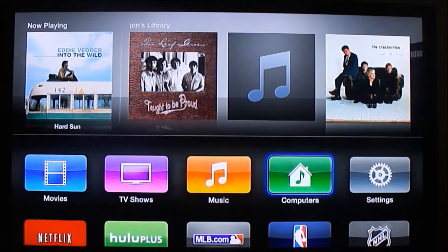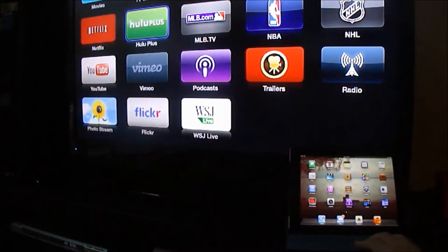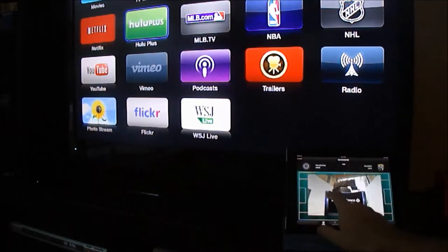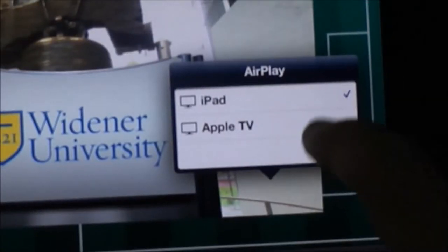A cool feature is AirPlay. I have my iPad here and I'm going to launch a soccer application and watch a soccer game on my iPad. You use what they call AirPlay — basically display what is on your device on Apple TV. I selected Apple TV, it goes blank, and now it displays on my TV what is playing on my iPad.